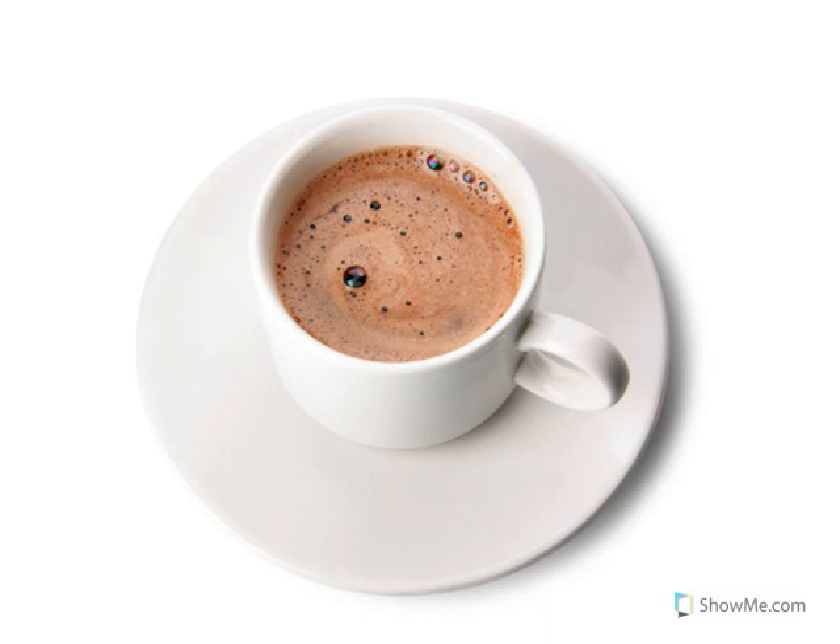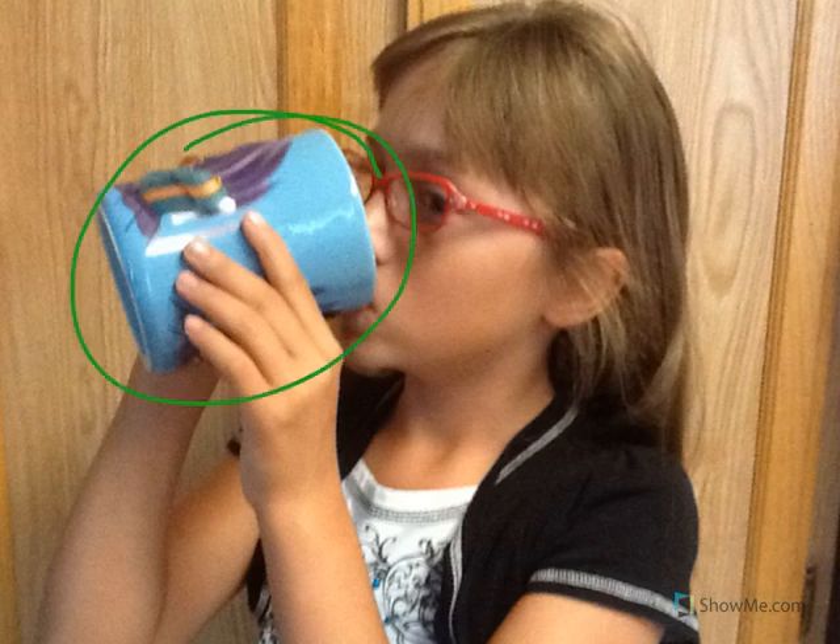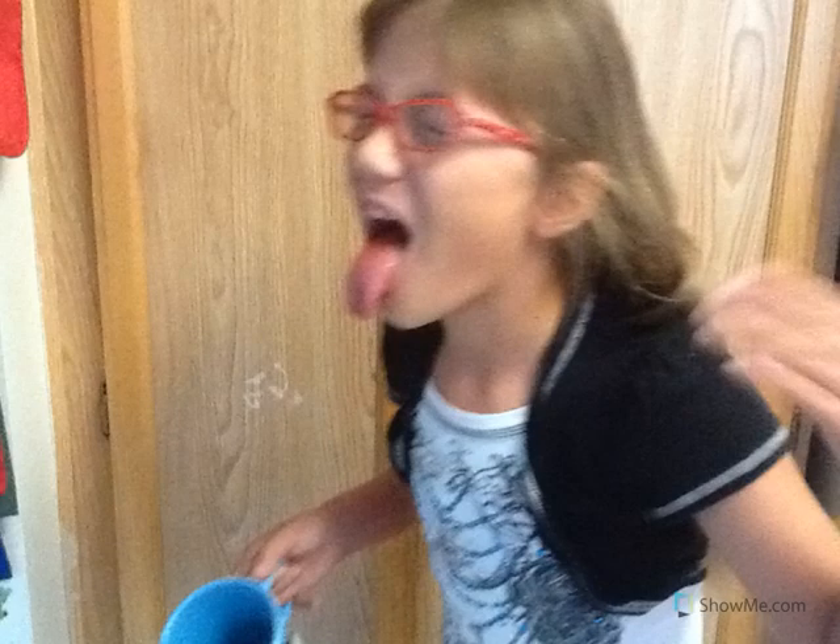Look at the picture — that's hot chocolate. Hot chocolate is delicious, but it can be very, very hot. What would happen if we took a big drink of hot chocolate very fast without checking to see how hot it is? We could burn our mouth.